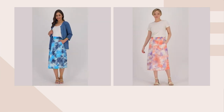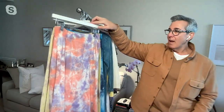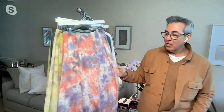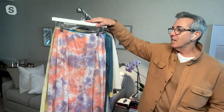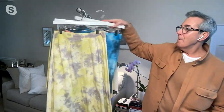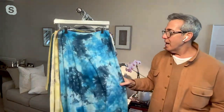You can dress it up with a heel or a wedge and a beautiful top, or just make it super casual and flowy. I just think it's an amazing skirt, and it looks so pretty in this tie-dye that's so feminine and beautiful. These colors — this melon pink is gorgeous, and this gray is so beautiful. And I love the blue — all those different shades of blue, so pretty.